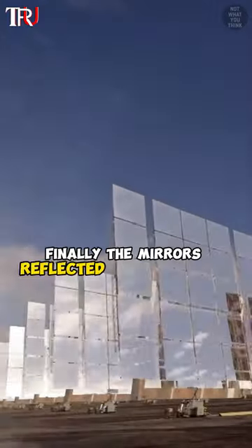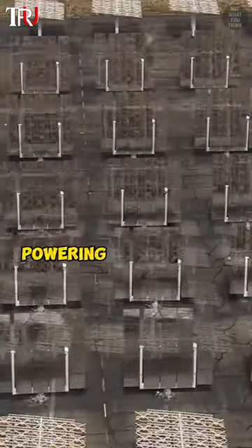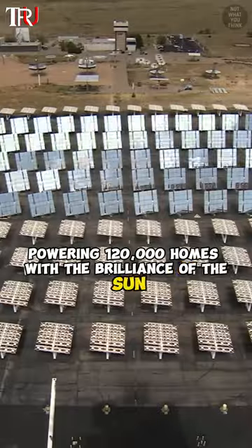Finally, the mirrors' reflected heat lit up the tower, powering 120,000 homes with the brilliance of the sun.